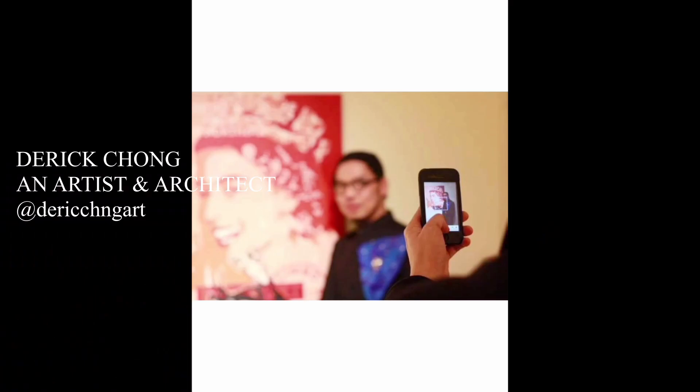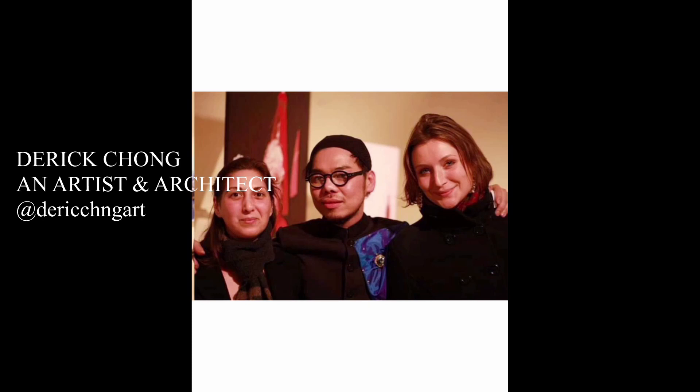Hi guys, welcome to the Django Walker channel. In this video I'll be talking to Derek Chon, a contemporary artist and architect based in London.